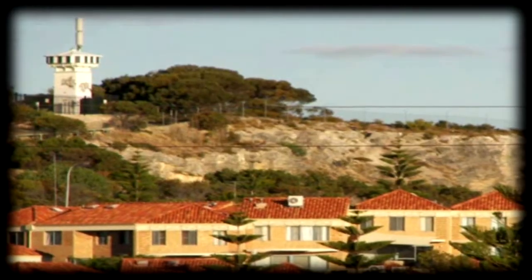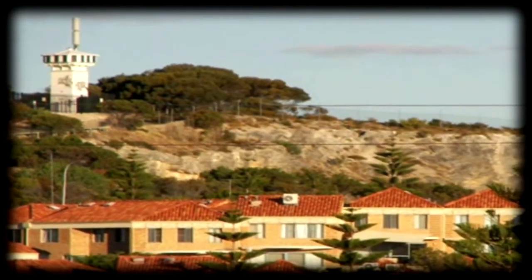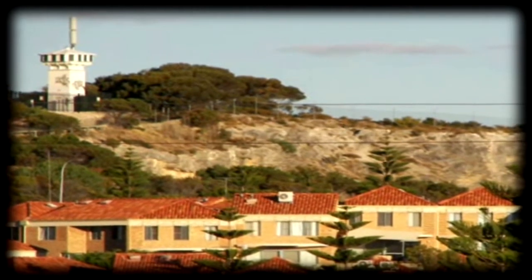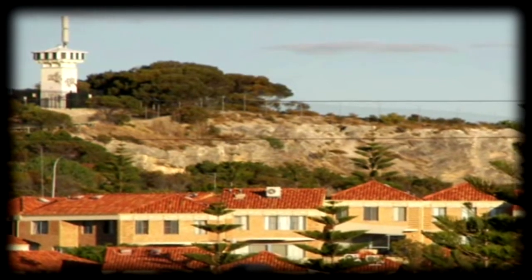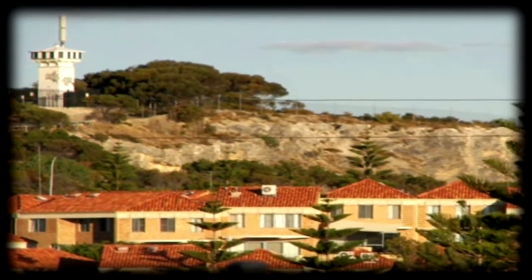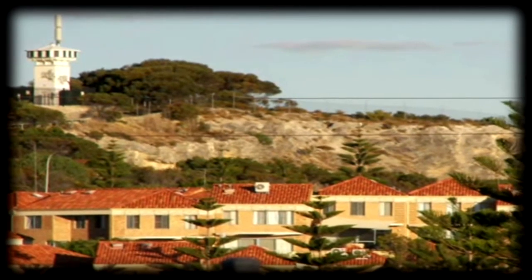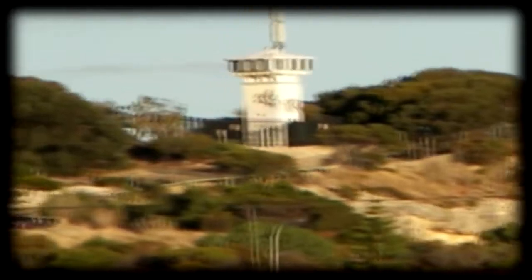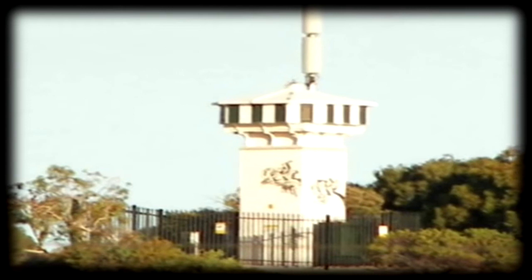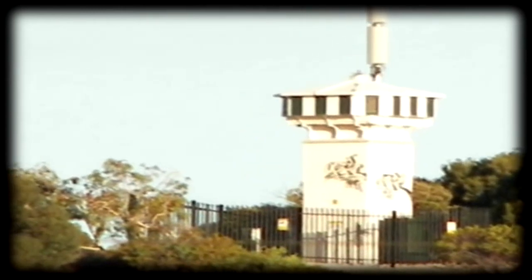The limestone cliffs that are fenced off both above and below, and which are filled with caves, are clearly apparent here. There used to be limestone works cut away at one time. Another view of the lighthouse with the limestone cliffs.